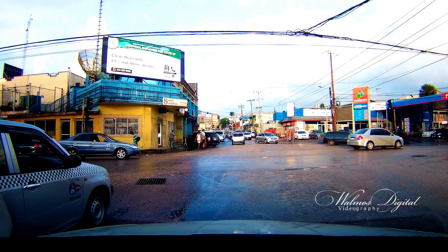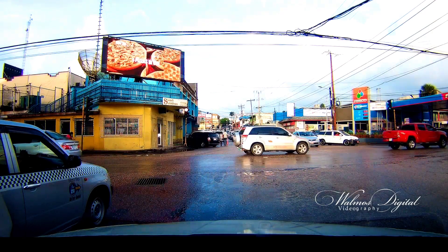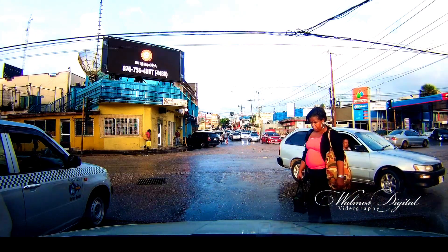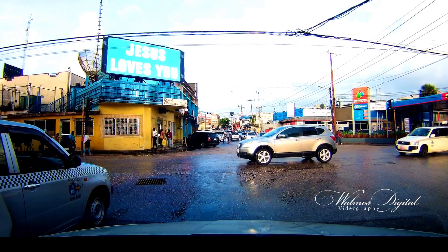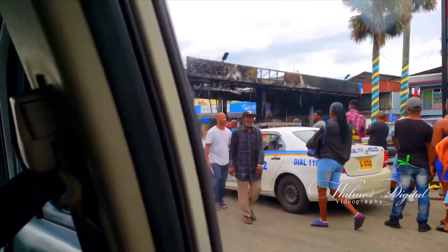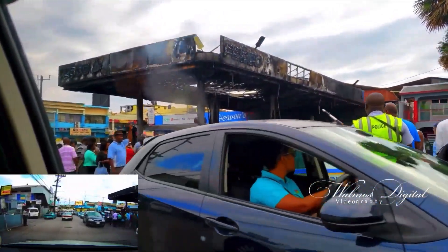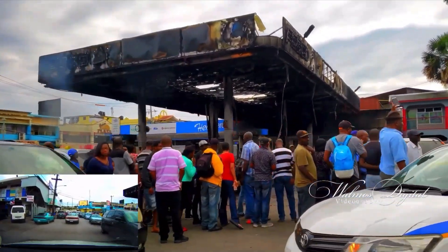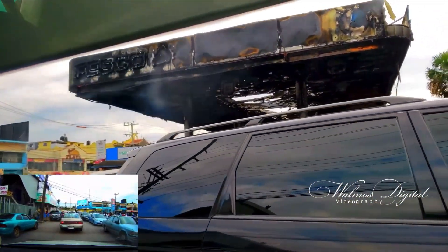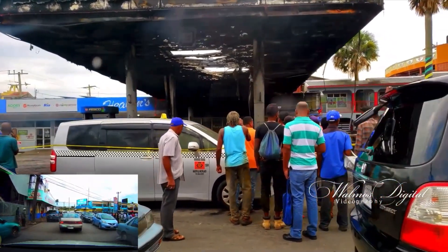Earlier in February you probably heard in the news about this gas station because it became popular — there was an explosion, it got on fire, and there were so many vehicles involved that got burned. Some people also got injuries, and that's why it became so popular. This was how the gas station was left at that time. You can see a lot of people and the police — that was the day after the fire, early in the morning when we were passing. This is the Fesco gas station that got on fire.